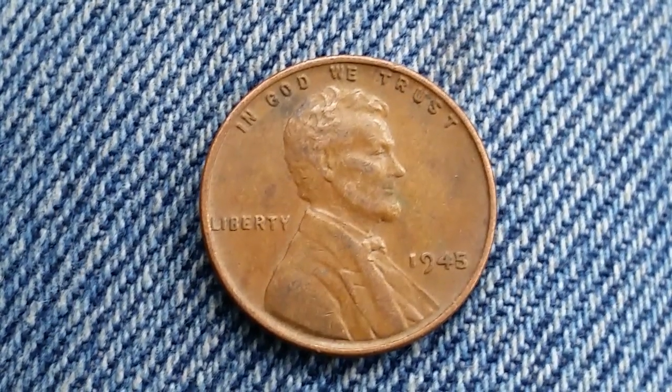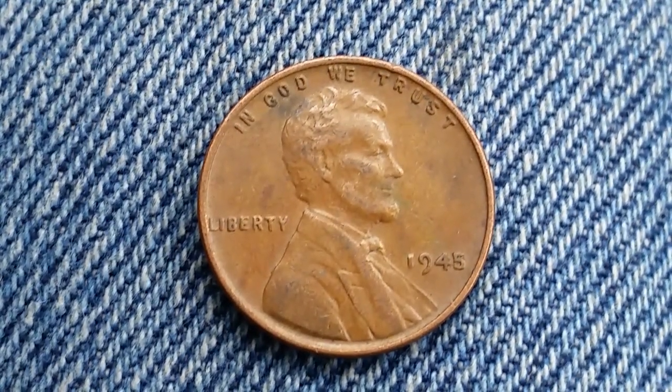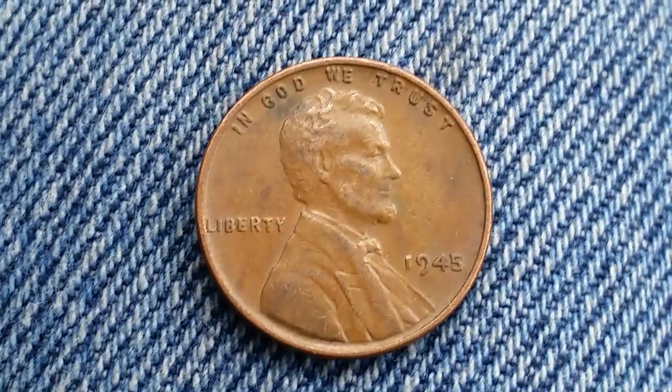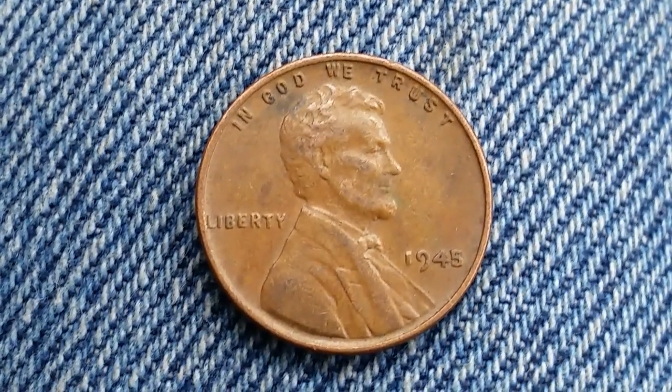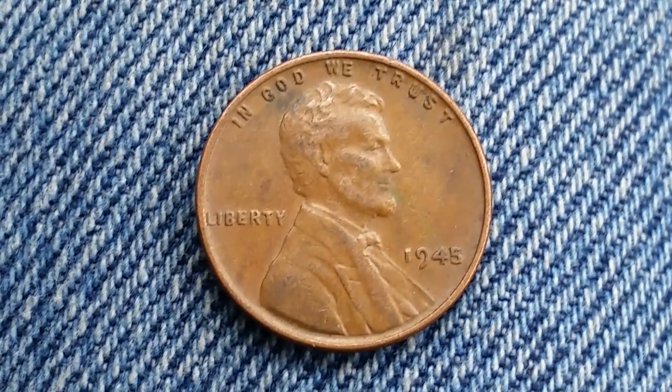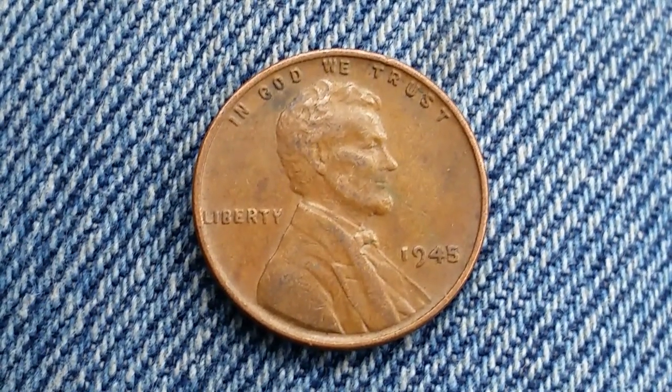Here is a 1945 wheat penny. The face value is one cent. The numismatic value is 15 cents for one found in average circulated condition. It can be worth as much as three dollars for one found in certified mid-state. There were 1,040,000 of these coins produced.